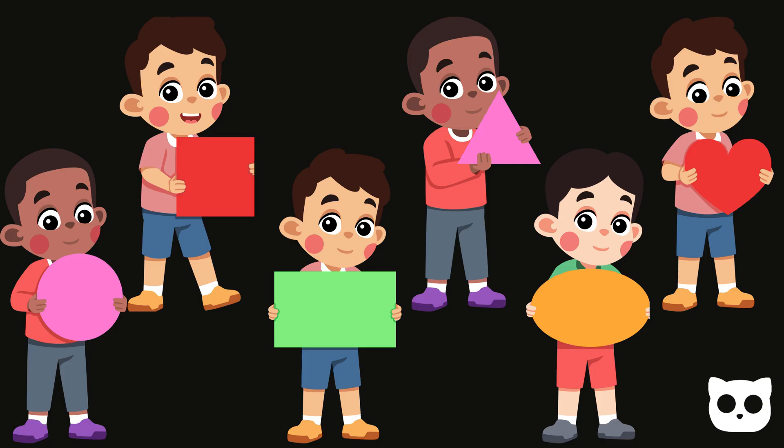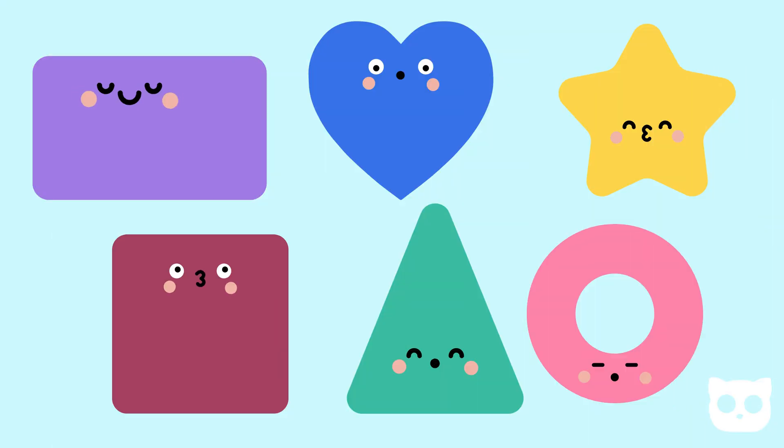Wow, we learned so many shapes today — circles, squares, triangles, and more. Shapes are everywhere, and now you know how to find them. Which shape is your favorite?